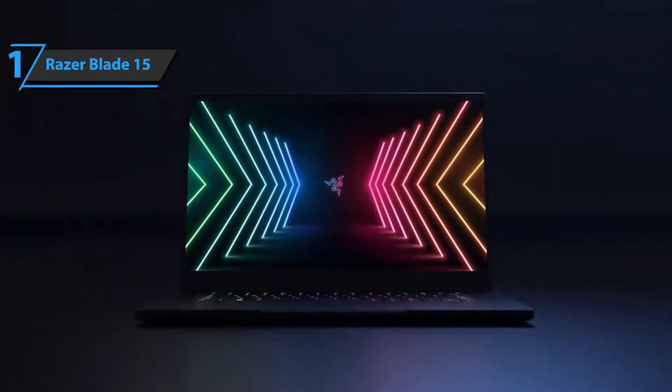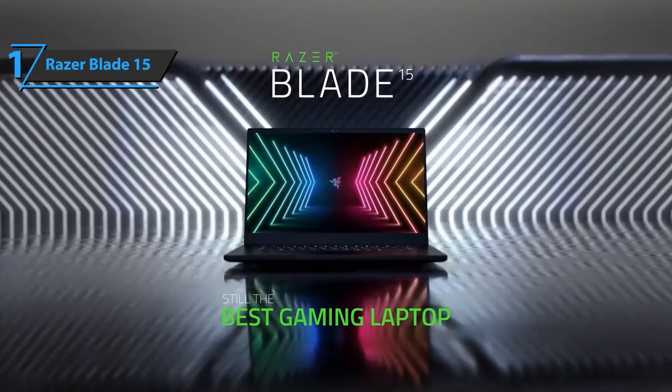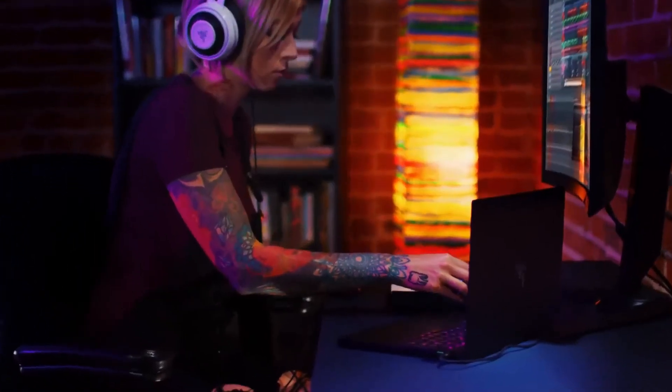This model is much more than a recreational machine for video games — its hardware breaks down every barrier on a productive and creative level. You wanted the best, you got it. Thanks for watching, that's all for now. I hope to see you guys in the next video — till next time, see you later.